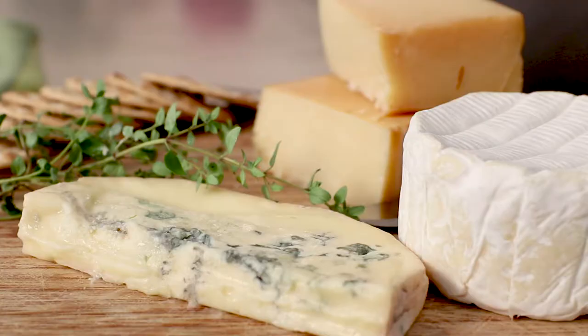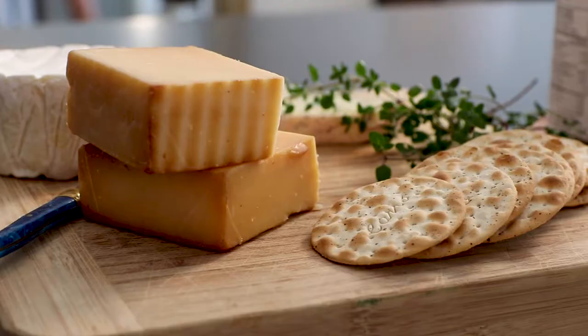Start with some cheese — your favorite ones. Maybe a nice soft white of some sort, a camembert or a brie, and then a hard cheese. This is a smoked cheddar. We also have a blue, and so these are the best of the varieties here — something for everyone.